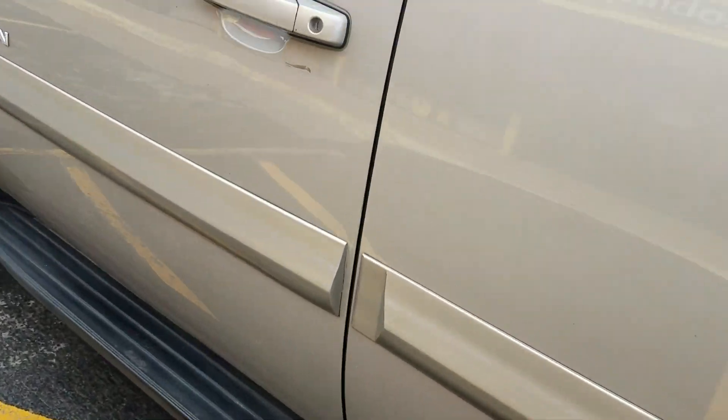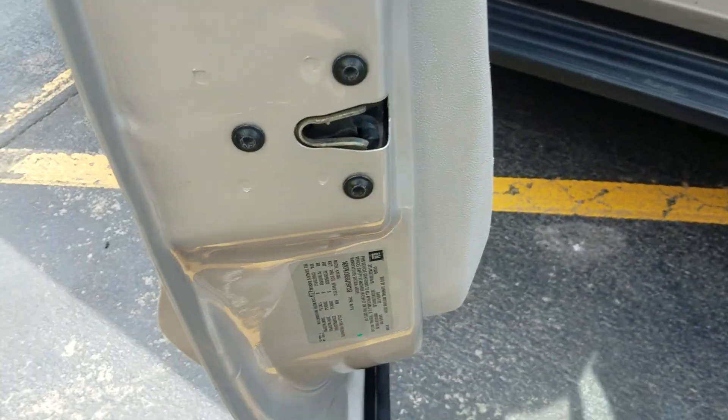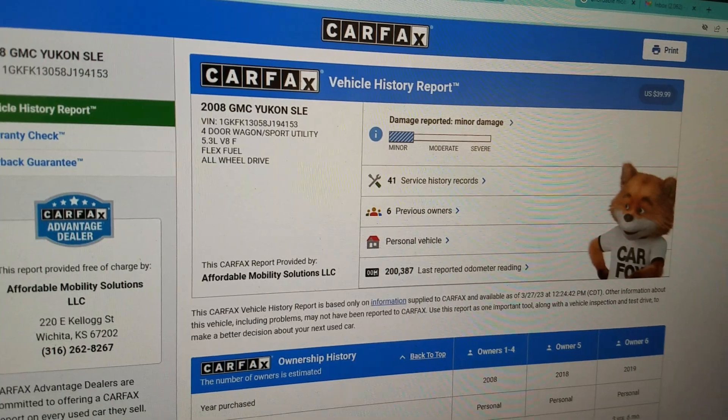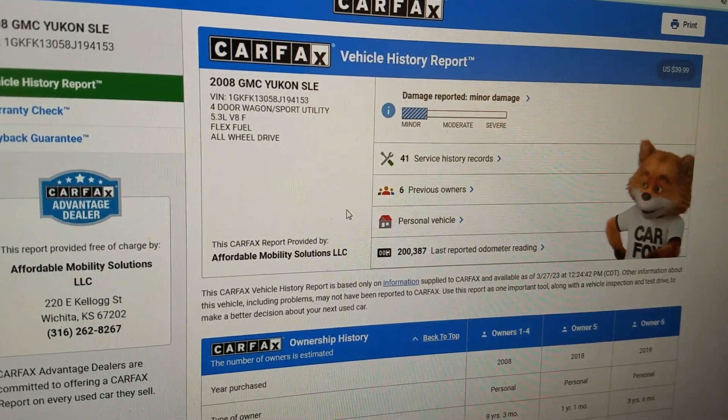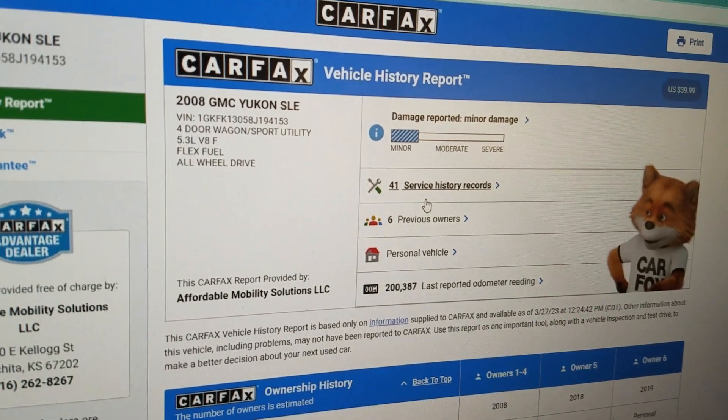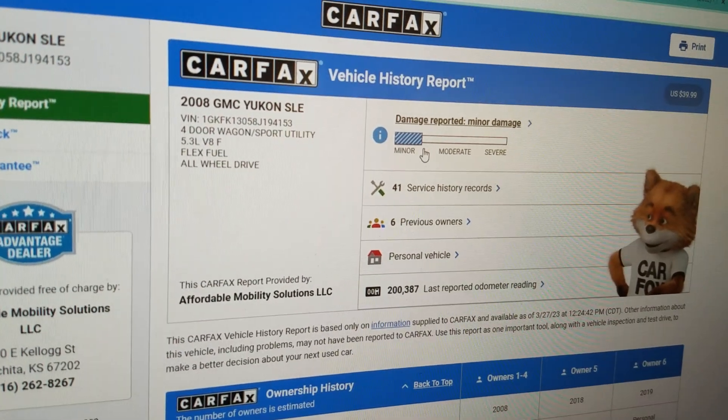I always show you the VIN number so you know I have the vehicle in my possession — this is not an internet scam. You always get a video of that VIN number. What we do is run a Carfax report on every vehicle before we buy it.